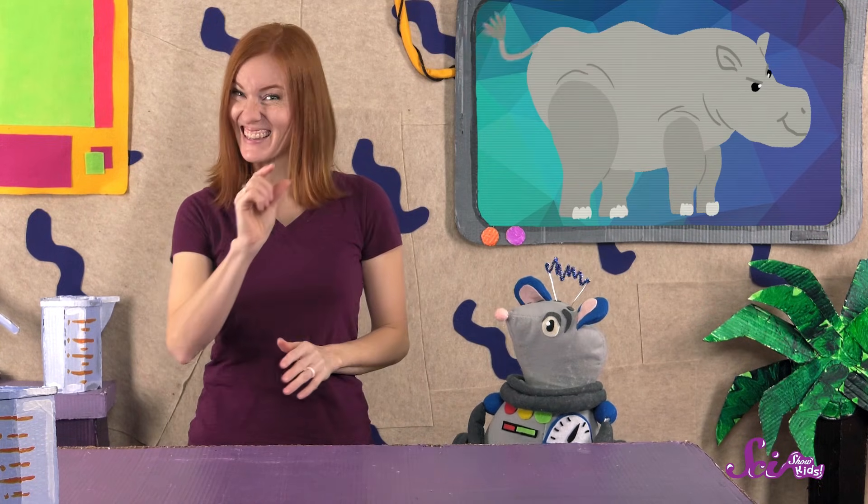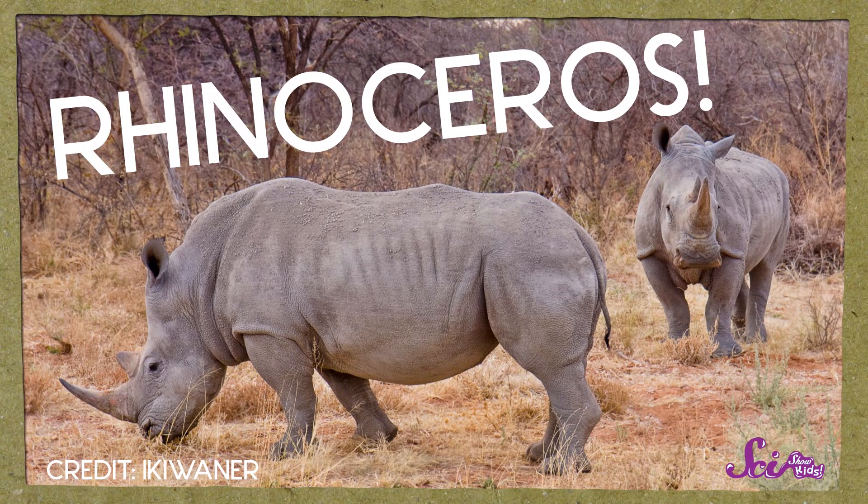Squeaks and I, we're just learning about a really cool animal! See if you can guess what it is! It's really big, it has four legs, a little tail, and a big horn on its nose! That's right, it's a rhinoceros, or rhino for short!